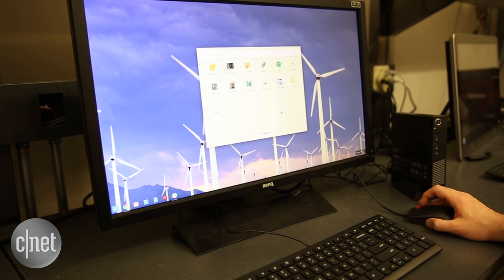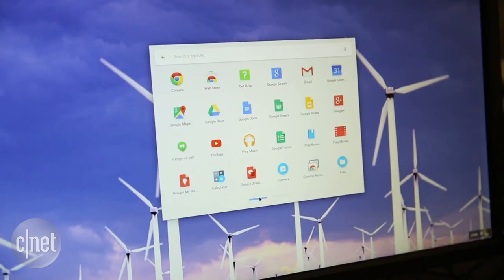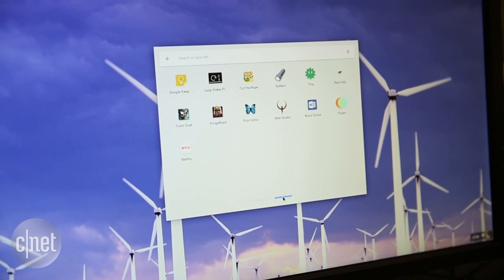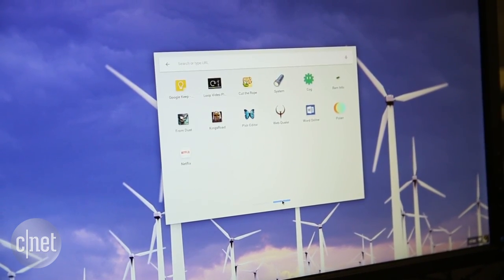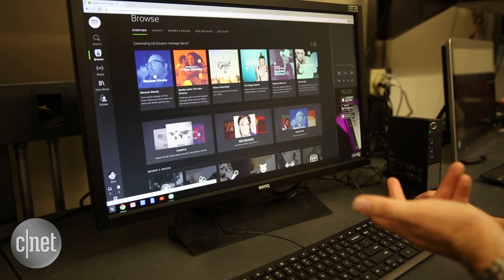Why would you want to have Chrome OS in a desktop? Well, that's a good question. Its uses are actually fairly limited because with Chrome OS you basically get a fancy version of Google's Chrome browser, a couple of very minor file and storage options, and that's really about it. It's meant to be an online-only device, so you're basically surfing the internet all day every day.